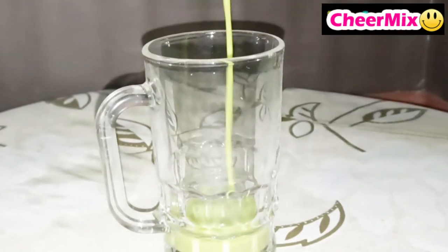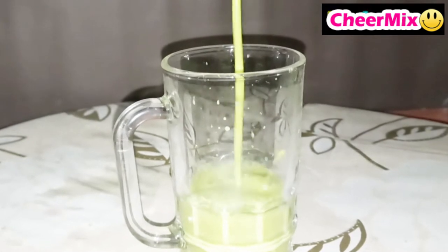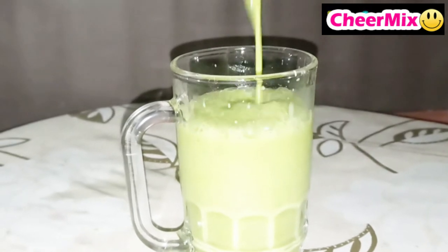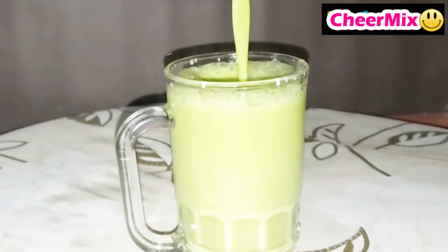Hello friends, welcome to our channel Chair Mix. Today we will learn a quick smoothie recipe for radiant skin, hair, and healthy living. A detox drink boosts collagen and elastin production in the body, which helps to make sure that our skin remains healthy forever.